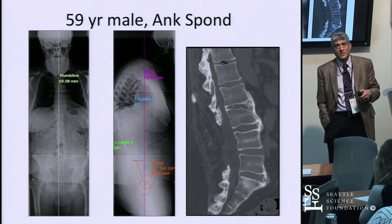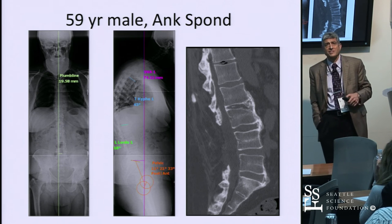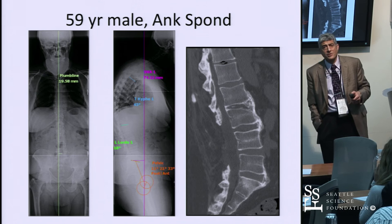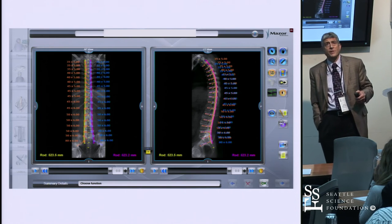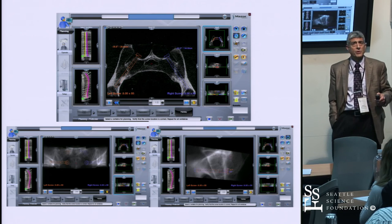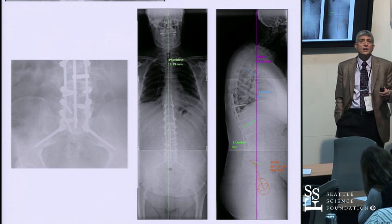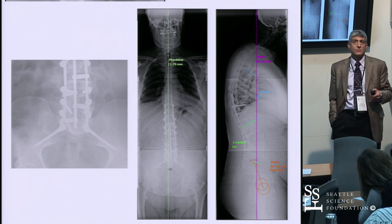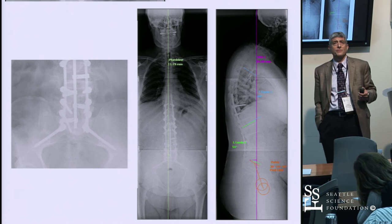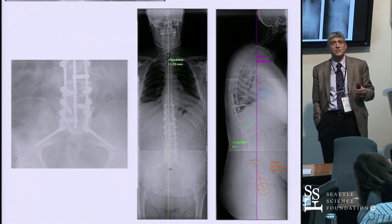Case example: a 59-year-old ankylosing spondylitis patient presenting with back discomfort. Someone had done a laminectomy on him, leaving one mobile disc space at L4-5 but everything else fused. He was severely off sagittally — looking down at his toes. The preoperative plan included screws all the way up and down with S2 alar-iliac screws, combined with a pedicle subtraction osteotomy. He's now nicely lined up, balanced, and about four years out doing well. I left the rods slightly long in case a cervical osteotomy was needed later, but he was very happy.